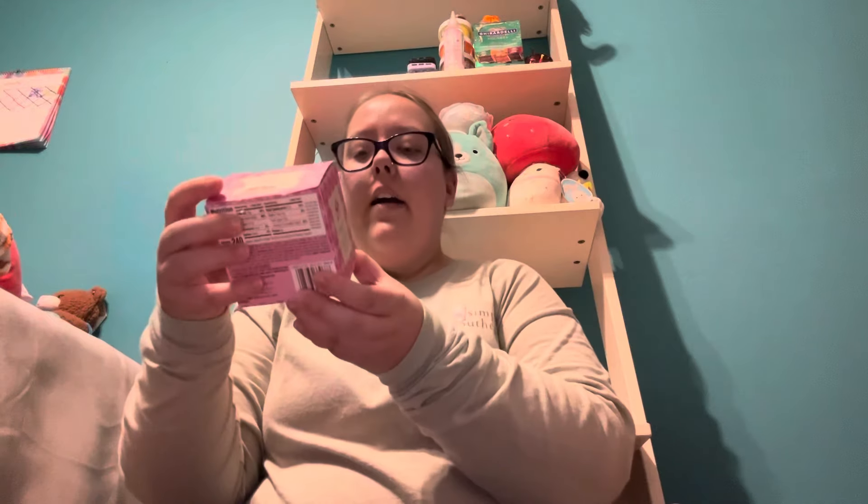I also got a couple more things in the Valentine's Day section that I plan to keep for myself. I got a Belgian milk chocolate hot chocolate bomb, and a Favorite Day Strawberry White Chocolate hot chocolate bomb. I'm really excited to use both of these when I make hot chocolate in the mornings. Strawberry white chocolate sounds like a really interesting flavor and I can't wait to try it.